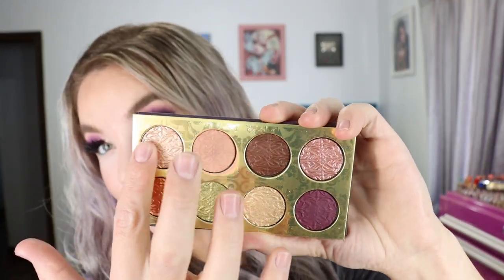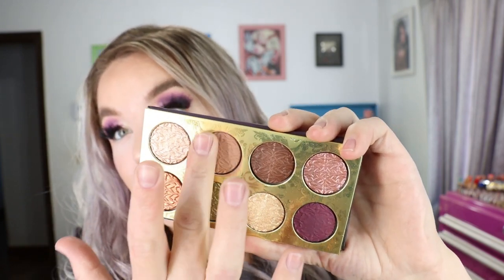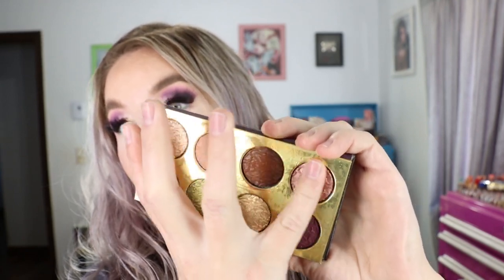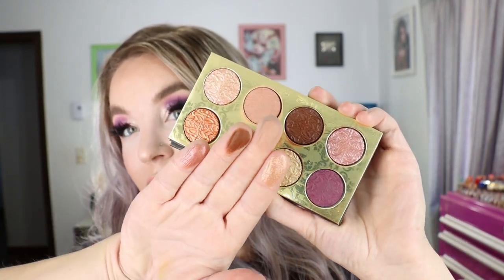The pigmentation is really good and they blend out super super beautifully. This is a really pretty eyeshadow palette, so I'm happy I was able to get it. Again, these are all baked gelée shades, which are some of my favorites.